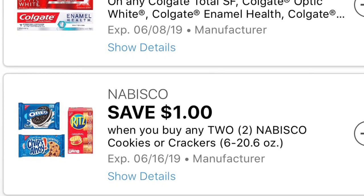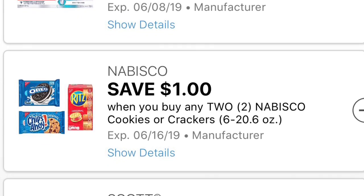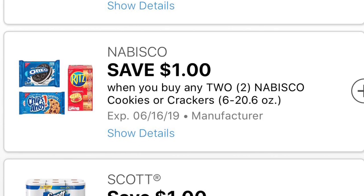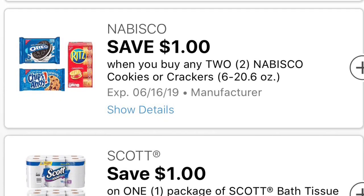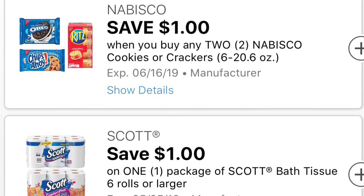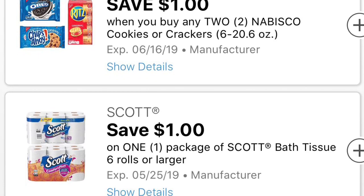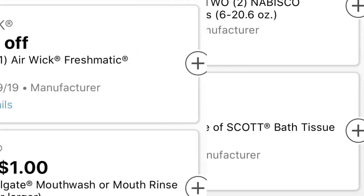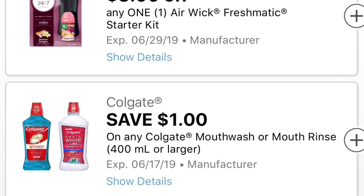También recibimos este otro cupón digital de un dólar en la compra de dos productos de galletas Nabisco, que incluye las galletitas Oreo, las Chips Ahoy, y también las Ritz. Y también recibimos otro cupón muy bueno para productos de papel. Si no reciben cupones en sus libritos de Dollar General, esto va a ser una buenísima oferta — recibimos un dólar en este papel de baño del Viva Signature. También va a incluir el jueves a $4.50, igual que las servilletas, haciéndolo por $3.50. Como les digo, si quieren esperar hasta el sábado para usar su cupón de $5.25 les quedaría mejor.